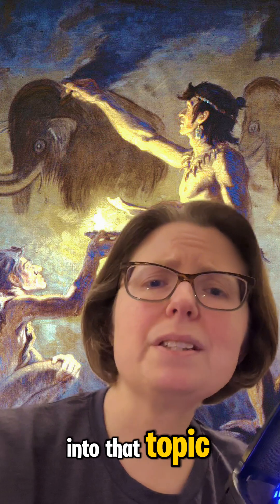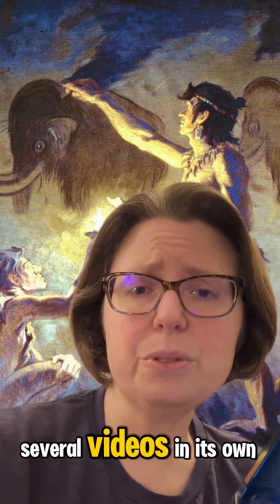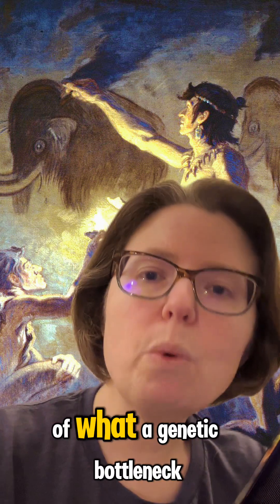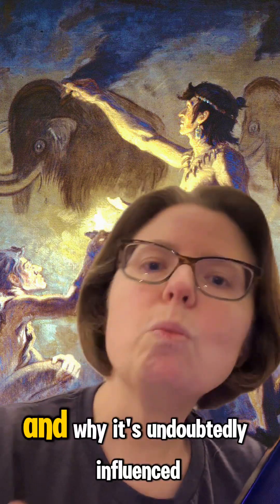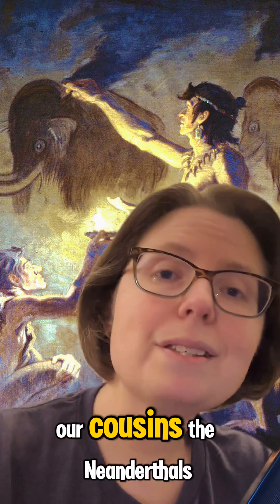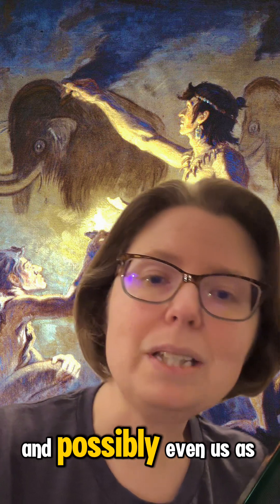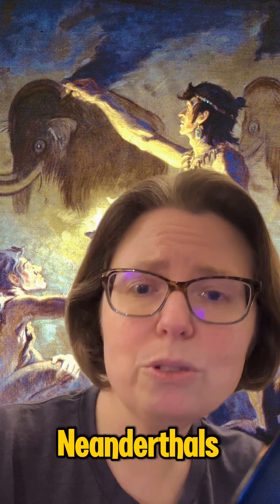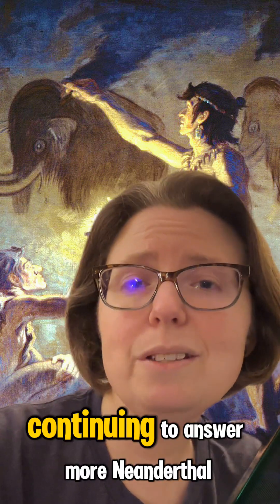I won't go too much into that topic since it honestly could be several videos in its own right. But I hope that gives you a clearer idea of what a genetic bottleneck is and why it's undoubtedly influenced our cousins the Neanderthals, and possibly even us as hybrids. So thank you for asking about the genetic bottleneck of Neanderthals, and I look forward to continuing to answer more Neanderthal and autism-related questions.